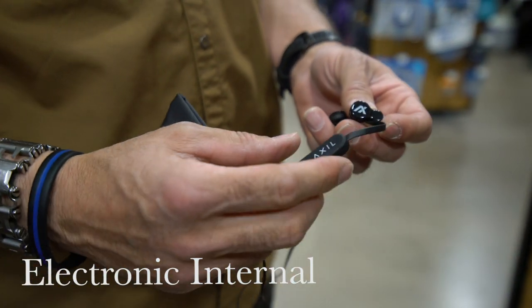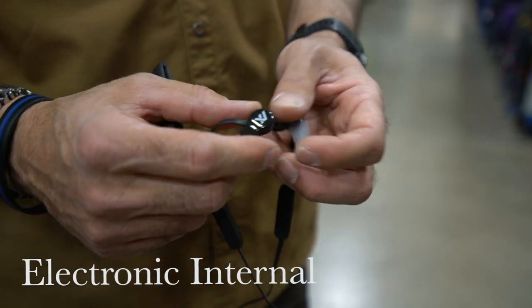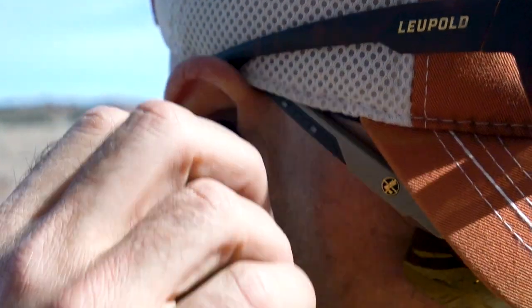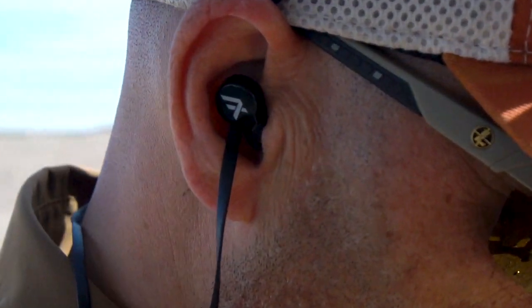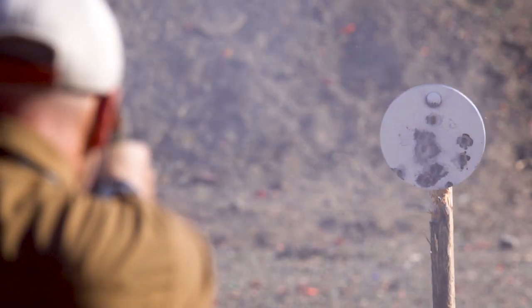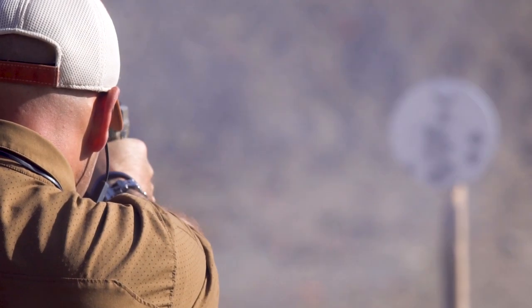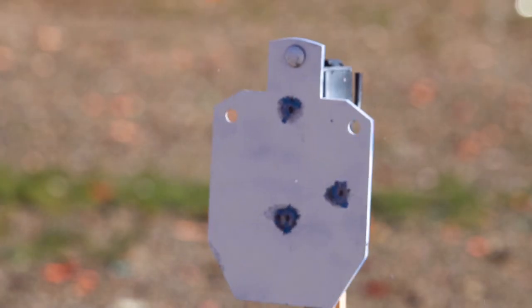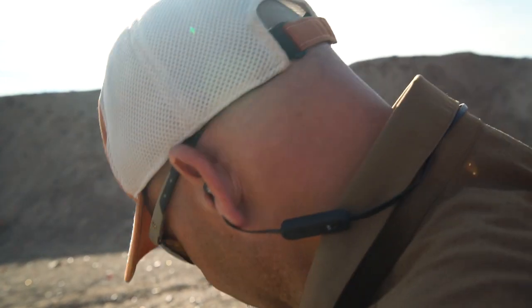The most low-profile and easy-to-use hearing protection is the electronic internal type. These also tend to be the most expensive, but for long practice sessions they are very comfortable and make normal conversation possible. The ones I use are the Axil Ghost Strike Essentials. They offer up to six times normal hearing enhancement, but anything above three on the volume can create feedback. They come with two sets of ear tips — silicone offers a 22 NRR, and foam provides a 29 NRR.